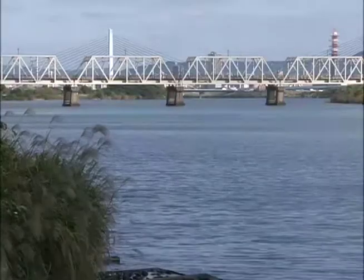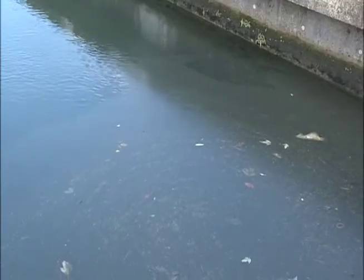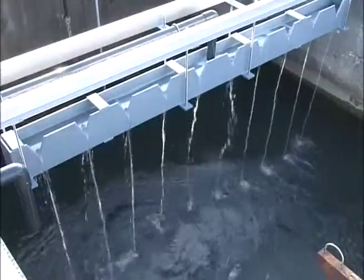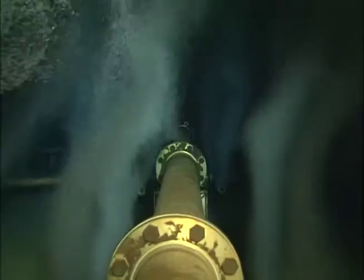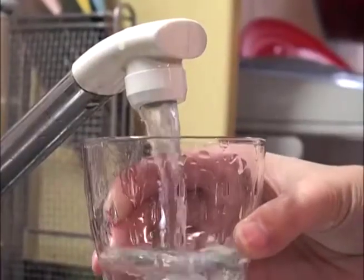Japan's water supply is taken from the nation's rivers. Using advanced technology, river water is filtered and sterilized to remove ammonia and organic contaminants. The result is water that's safe to drink straight from the tap.